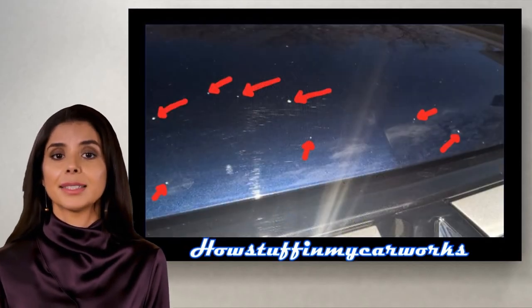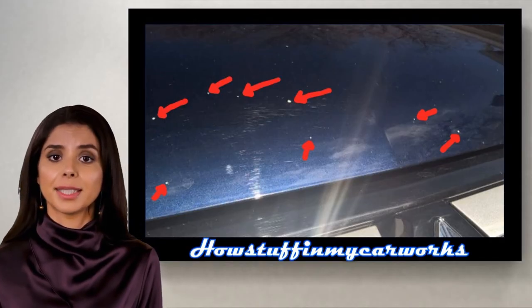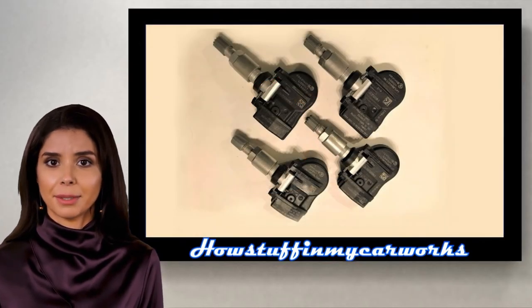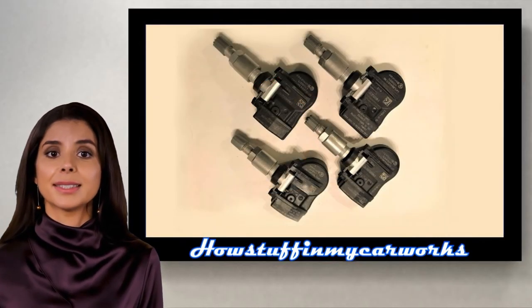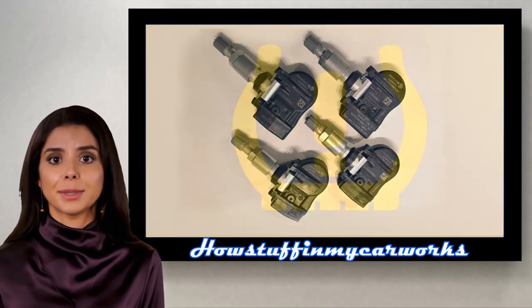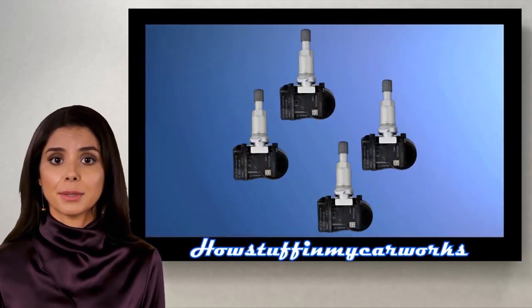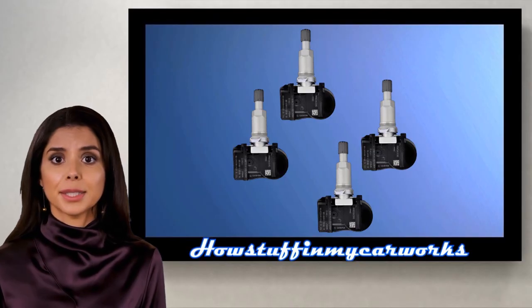Number 9. The exterior paint in some of these vehicles tends to chip easily. Number 10. The batteries inside the TPMS sensors tend to lose their charge over time, causing the TPMS light to illuminate on the instrument panel. Replacing the old TPMS sensors with new ones and programming them to the vehicle solves the problem.